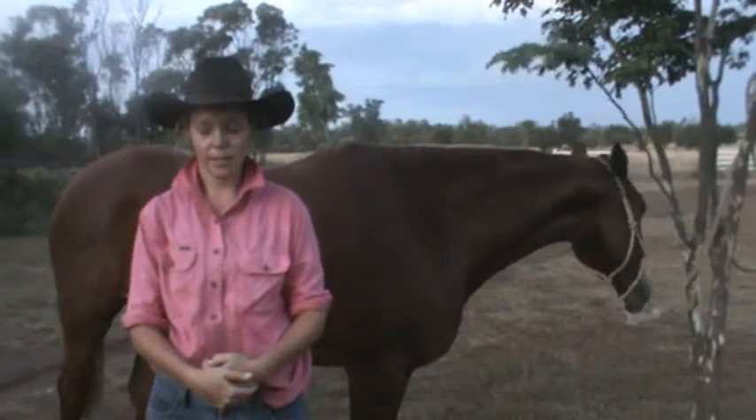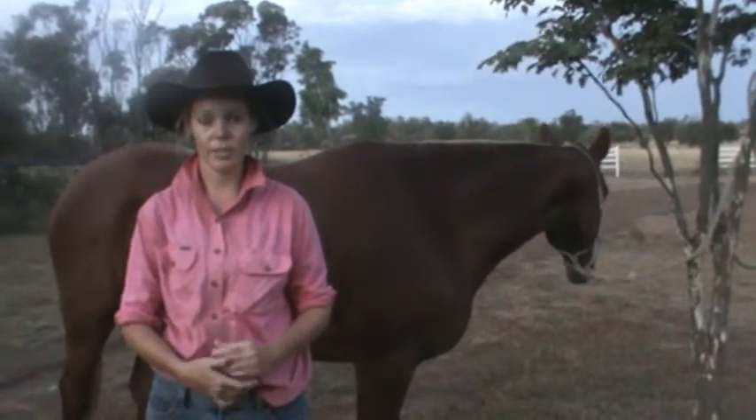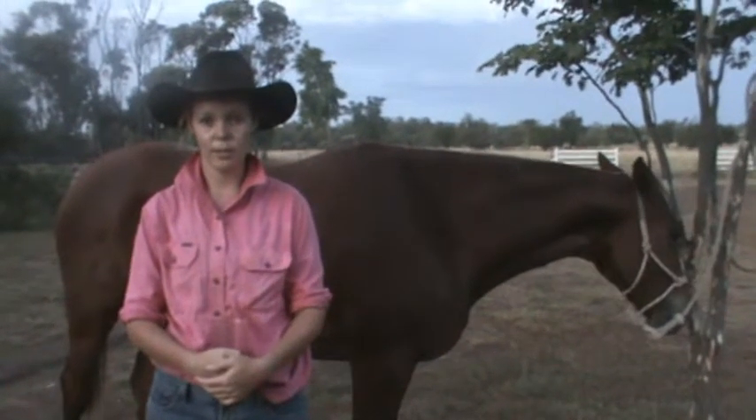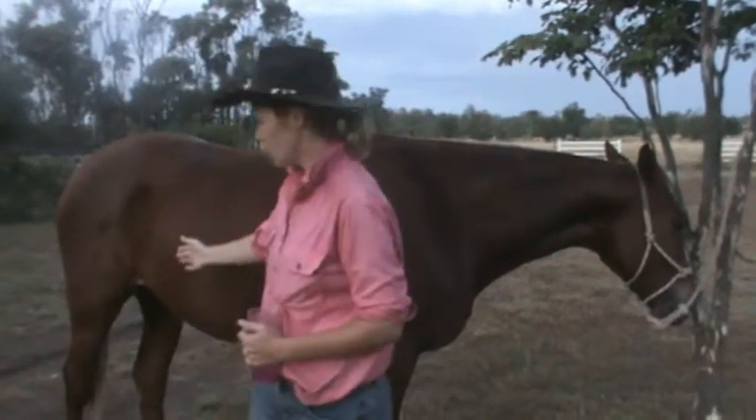The number one characteristic of latherin is the characteristic lather that a horse works up when it is sweating, particularly at points of contact such as between the hind legs.